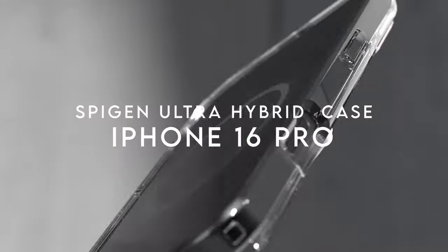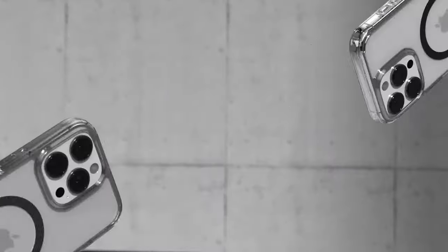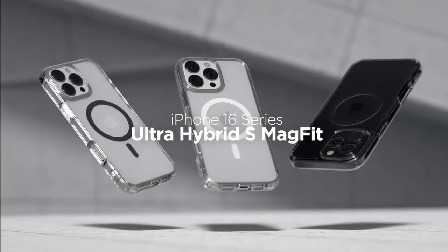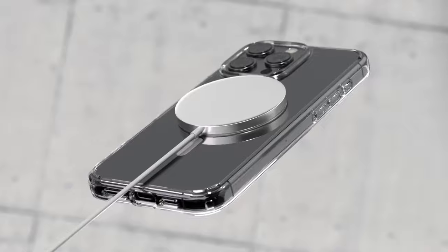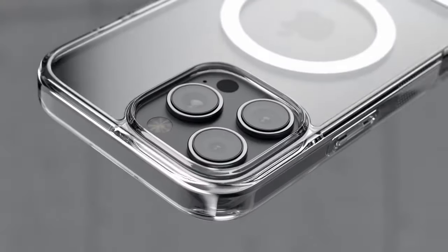On number 1, Spigen Ultra Hybrid Case. The Spigen Ultra Hybrid Case delivers a sleek and functional design for iPhone users seeking both style and protection. The crystal-clear case features a built-in magnetic ring that aligns perfectly with MagSafe accessories, ensuring secure attachment and efficient wireless charging.